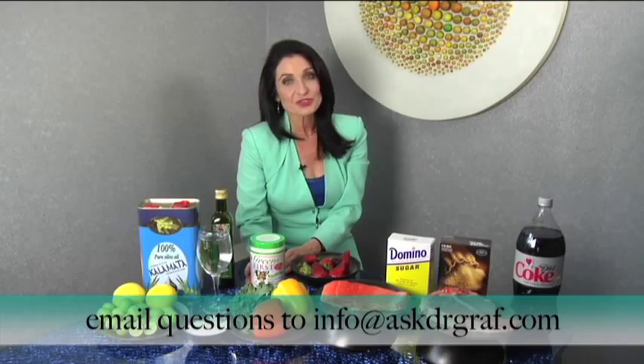Well, that concludes my segment on alkalinity and pH balance. If you have any questions, please email me at www.askdrgraaf.com. Thanks for joining me and I look forward to seeing you on our next segment.